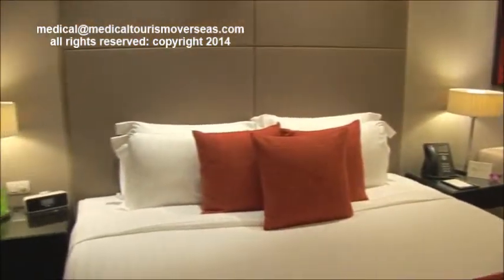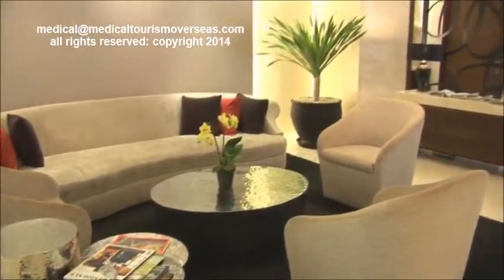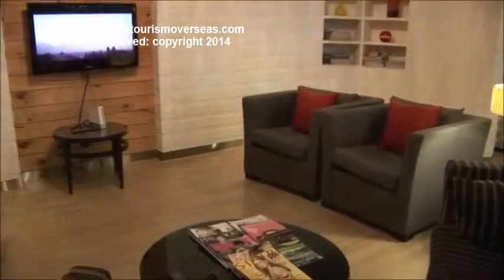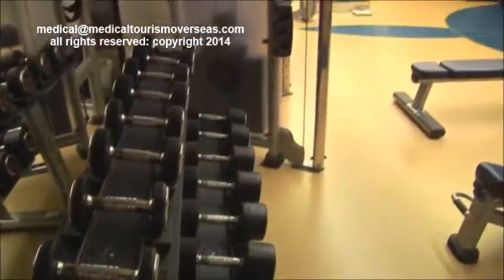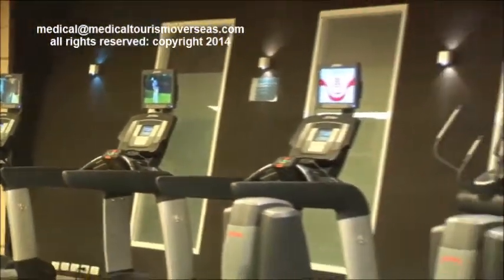Now it's time to further explore the Pan Pacific Service Suites Hotel. The lobby is sparkling and inviting. There is a residence lounge featuring a pool table, internet and TV access, and complimentary coffee all day. You can make use of a fully equipped air-conditioned gym equipped with TVs and iPods to entertain you. Located in the lounge area, you'll also find a separate spa and massage area.